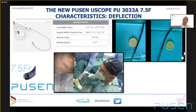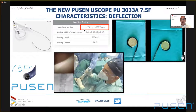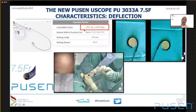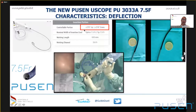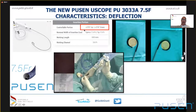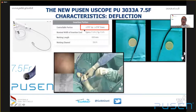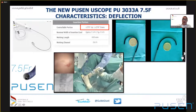The scope has one single working channel, 3.6 French in size — like the majority of scopes on the market — with the working channel orientation at 3 o'clock. Regarding deflection, as reported in the brochure, deflection is 270 degrees in both directions, which I can confirm is true — in fact it is even a little more. This deflection is more than enough to guarantee complete navigation of all upper tract collecting system, and when you have such a robust and effective deflection, navigation of the entire collecting system is guaranteed.